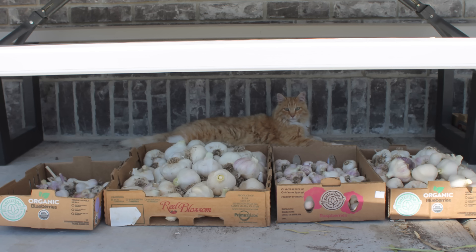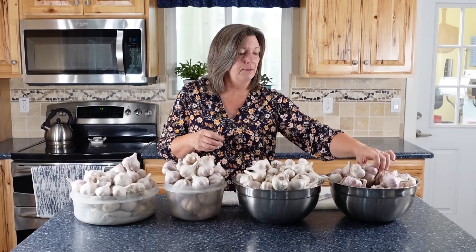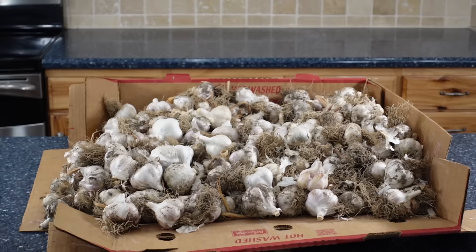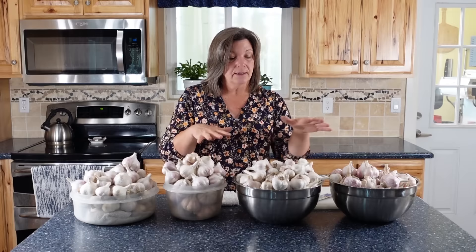Once the outside skin is powdery — kind of like this — you know it's done. Then I bring it in, clean it up, trim off the roots, and brush off the outer layer that might have dirt on it. I never get it wet. Then I separate it, and what you see here is four separate bowls.